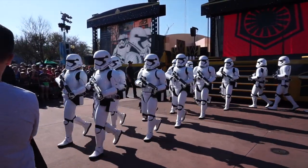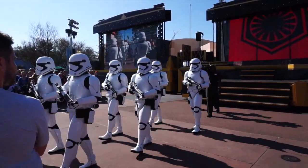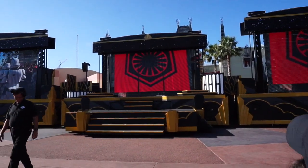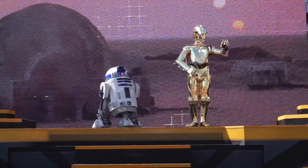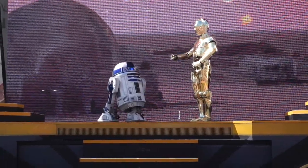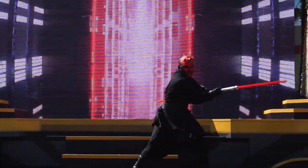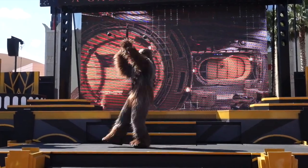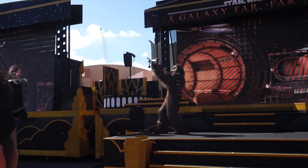Now they're marching back down Hollywood Boulevard, but we're going to stay here because we have a show to catch happening in just a few minutes right up on this stage. And here we go — A Galaxy Far Far Away. I am C-3PO, Human-Cyborg Relations, and this is my counterpart. Chewie, get us out of here!